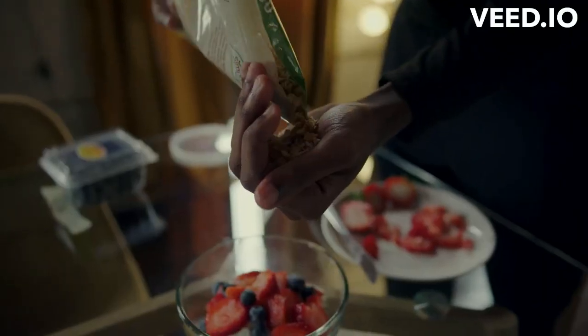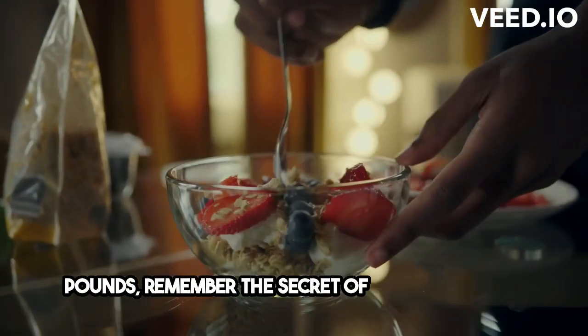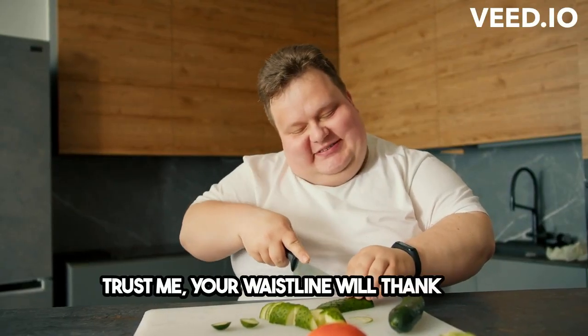So next time you're looking to shed some pounds, remember the secret of calorie density. Choose foods that fill you up without filling you out. Trust me, your waistline will thank you.